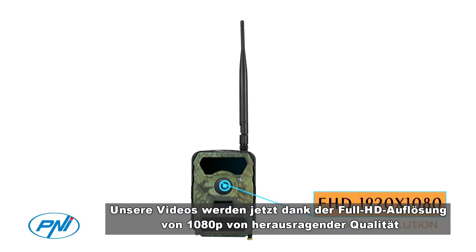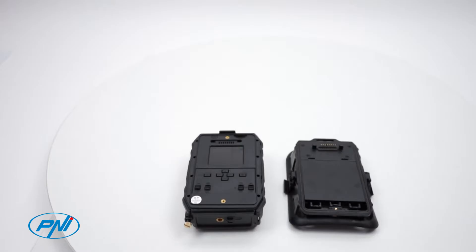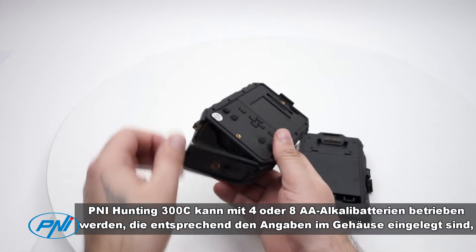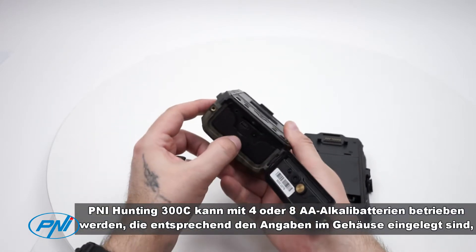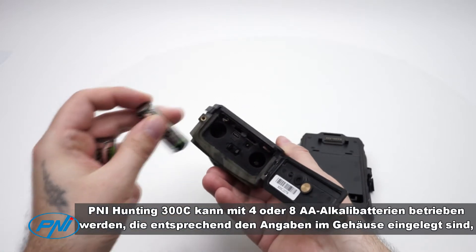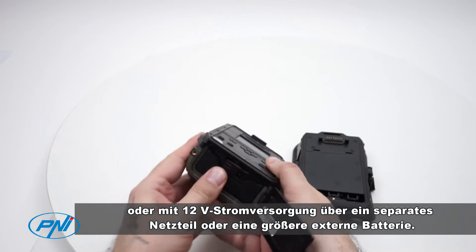Videos will be of superior quality due to 1080p Full HD resolution. The PNI Hunting 300C can work with either 4 or 8 alkaline AA batteries inserted according to the indications inside the housing, or with 12V power from a separate power supply or larger external battery.